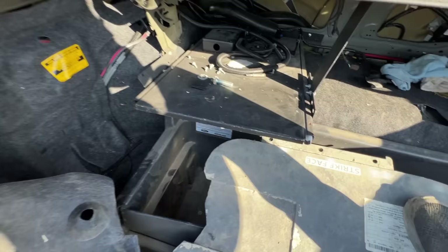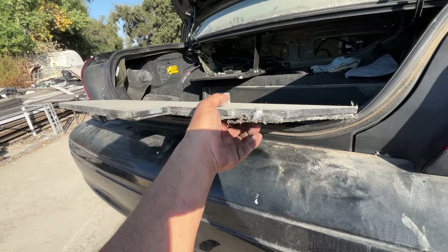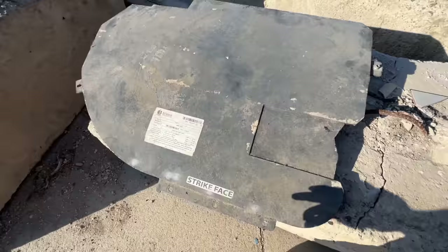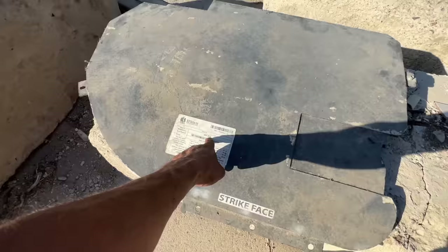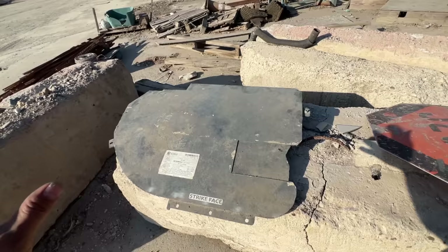We have a Kevlar police trunk pack. Let's take it out. This thing is freaking heavy — check it out: a strike-face bullet-resistant panel. This is BLS Textiles Level 3 protection. Now we have something to shoot at — let me go get the bullets and we're gonna put them to the test on this thing.